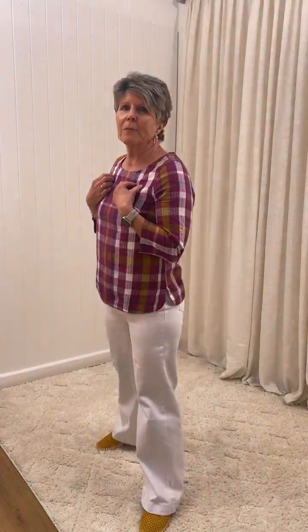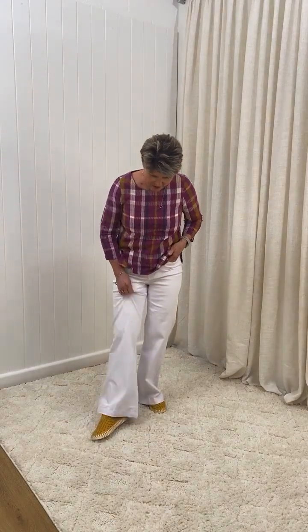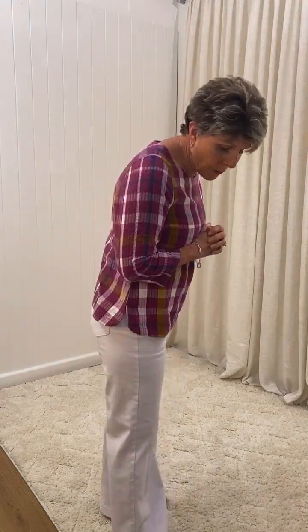I believe I'm a size 8 in the top. The shoes are the Tulip Sneaker from Karl Jacobsen — they are a bestseller and we have them in so many colours. These shoes are a crowd favourite, very comfortable, available in sizes 36 through to 42, and in basically every colour you can imagine. They're a true fit. The colours are amazing — you could almost have a different colour for every outfit.